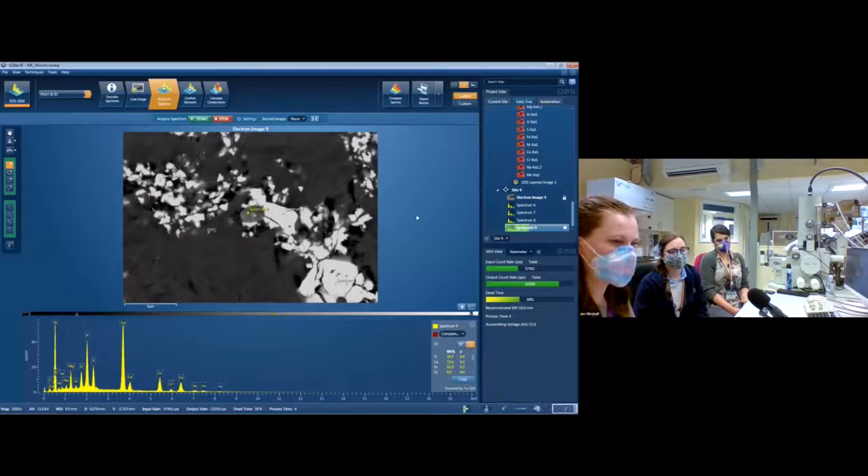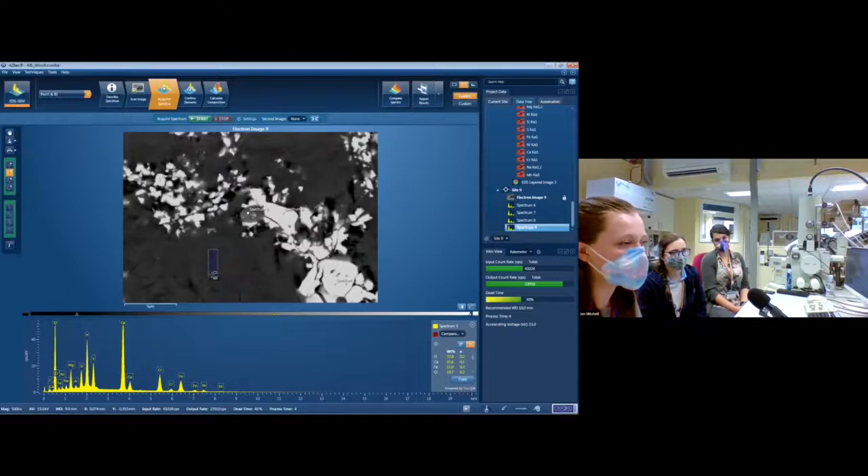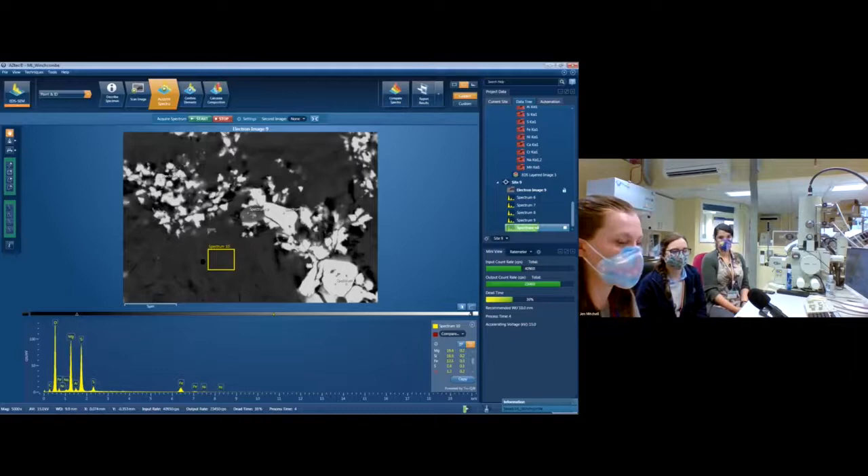Along with point ID and mapping, we can also get a spectra over an area. This really fine-grained stuff in the background — I'll just put a little box over it and it'll create a spectra for that area, giving us more like an average composition. You can see it's roughly magnesium, silica, and a little bit of sulphur — that's your standard sort of tochilinite with silica background that you find everywhere in Winchcombe.